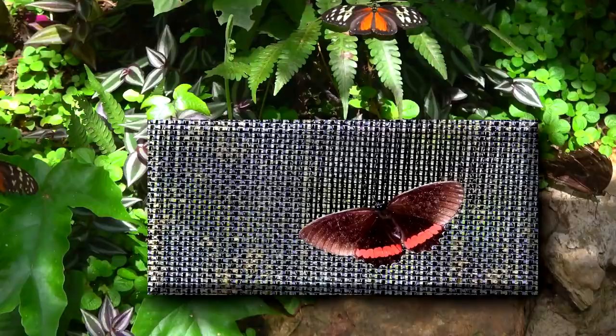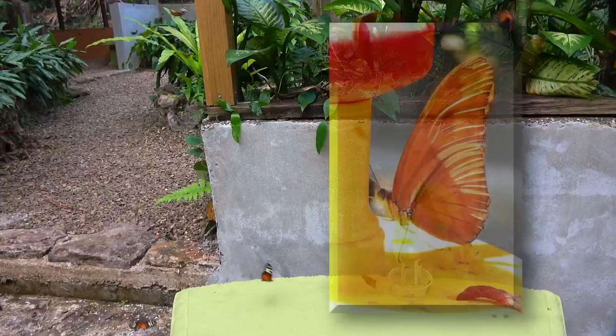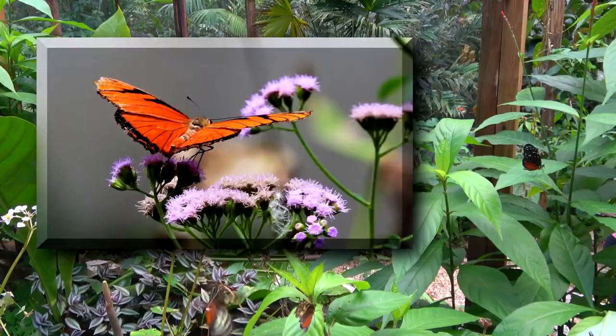After the guide has taken you around and told you how they do things and why they do things, you're free to sit in the little garden with the butterflies for as long as you want.